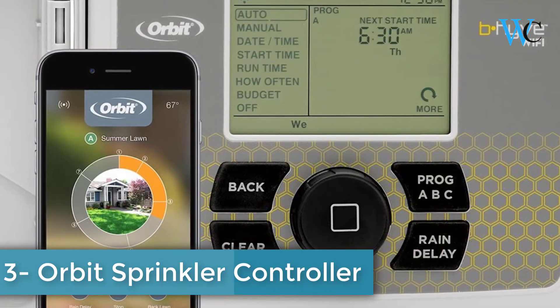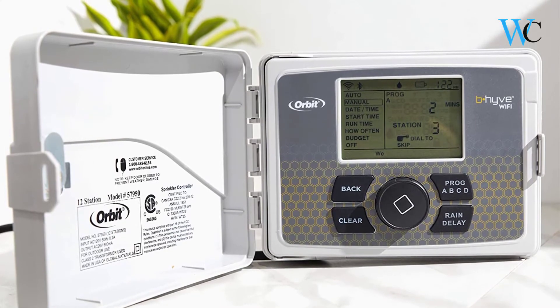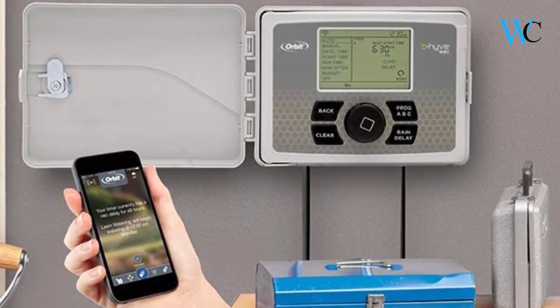On number 3 we have the Orbit Sprinkler Controller. The Beehive app is fully functional for Android, iOS, or web devices and gives you control wherever you need it. Program your timer on the app, at the timer, or let the weather-based software create a program for you. The whole point of the Beehive controller is to make things easier on you.